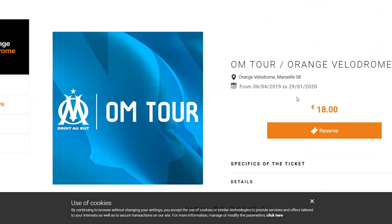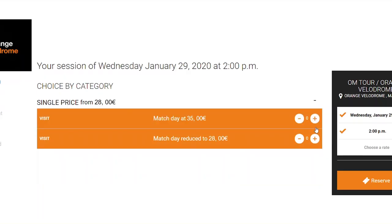After exploring the website a little bit, I actually found out that they're doing a match day tour at 2 o'clock the next day for the price of €35, which is almost double the guided tour price. Go on then.